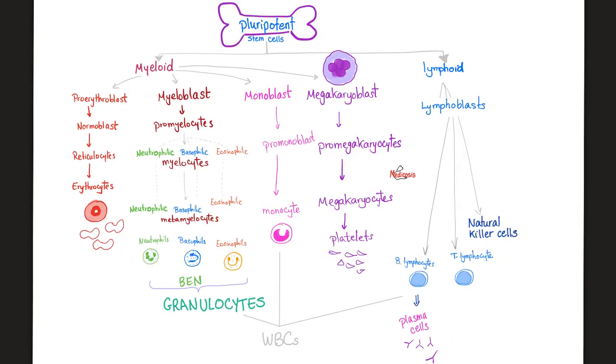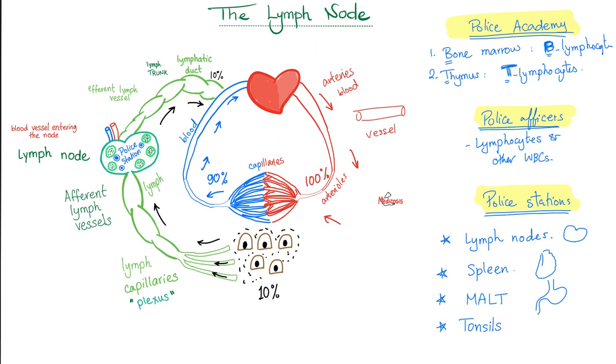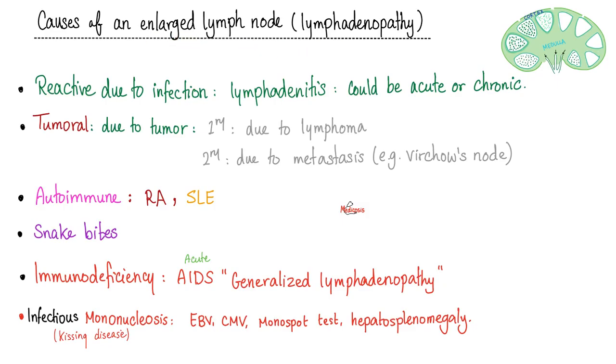Who made the lymphocytes? The bone marrow. Who matured them? It depends: B lymphocytes mature in the bone marrow; T lymphocytes mature in the thymus. Then they train and linger in the lymph node. The police officers are the lymphocytes; the police academy is the bone marrow for B lymphocytes and the thymus for T lymphocytes; the police stations are lymph nodes and other lymphatic organs. Causes of enlarged lymph nodes include infections, cancers, and many other things.